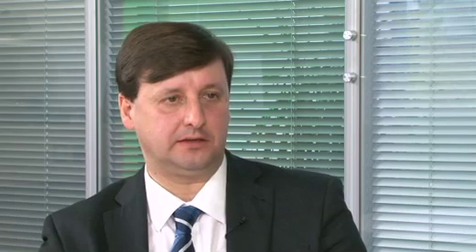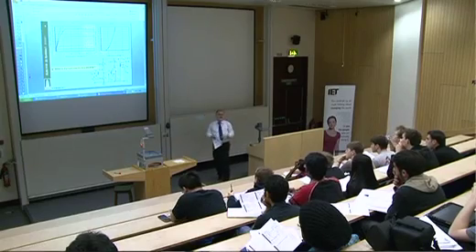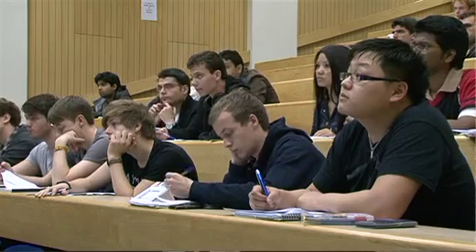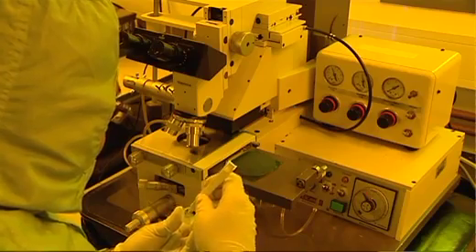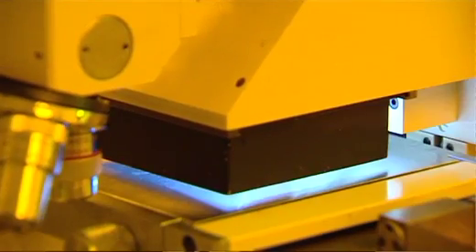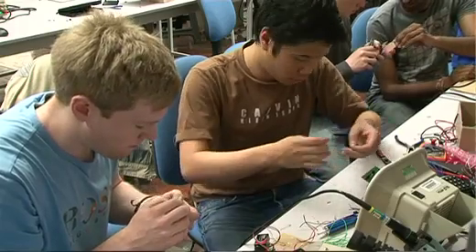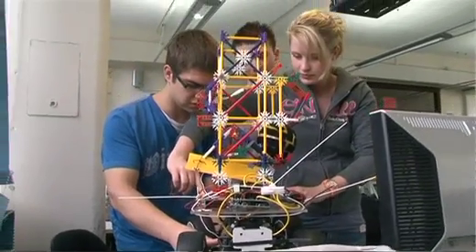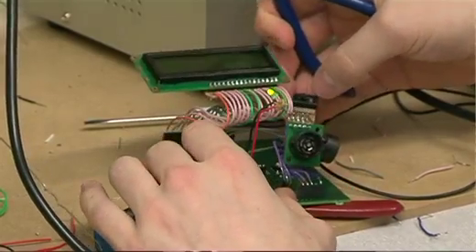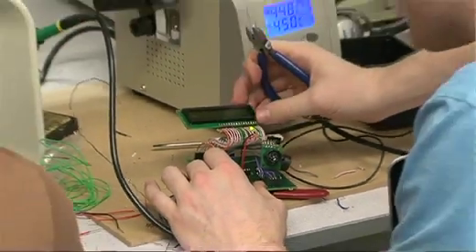One of the main reasons to study Electronic and Electrical Engineering at Leeds is the high standard of our degree programmes. We have a broad range of study opportunities from lectures to examples classes and tutorials, but in particular we make use of our really outstanding laboratory facilities to offer lots of practical work to students throughout their years of study. A key feature of our programme is that we offer a project in every year of study, so students really are engaged in practical work and learning how to do Electronic Engineering hands-on.